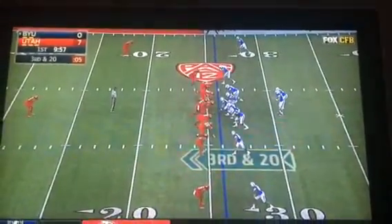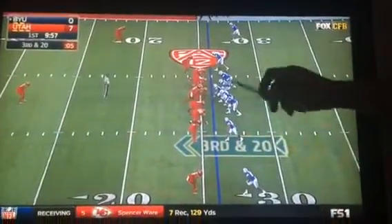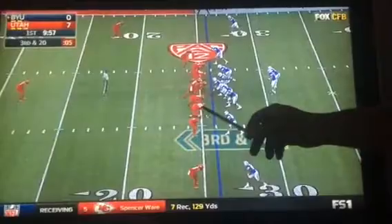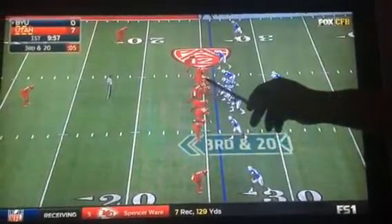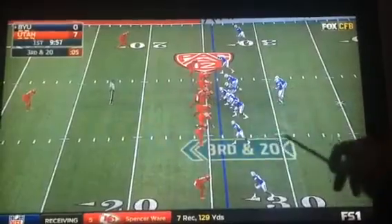I'm going to walk you through a perfect pocket by BYU here. We know that defensively, Utah has some really good pass rushers on the field right now. You've got Pieta Tamapinu and Hunter Demick right here, Pasoni Tosini in the middle, and then Simeo Tatioli.